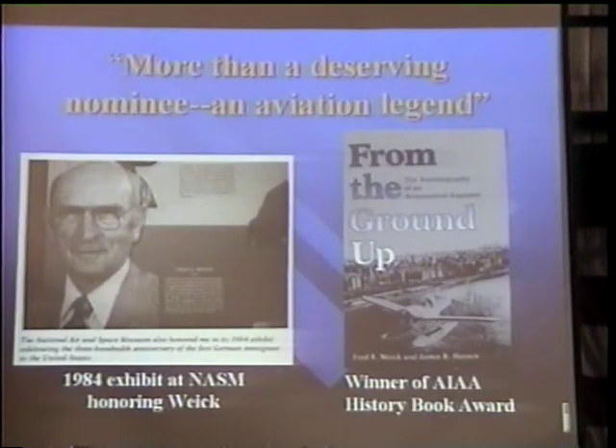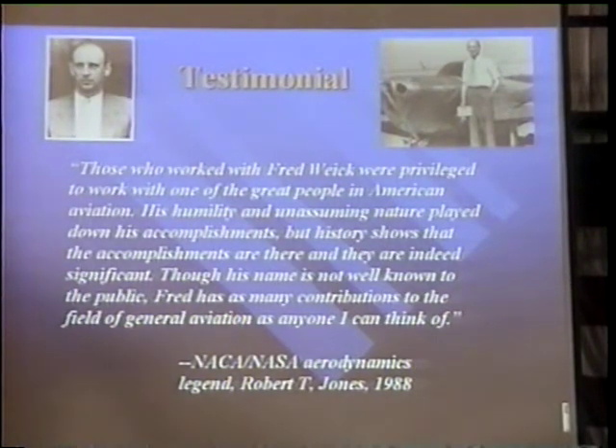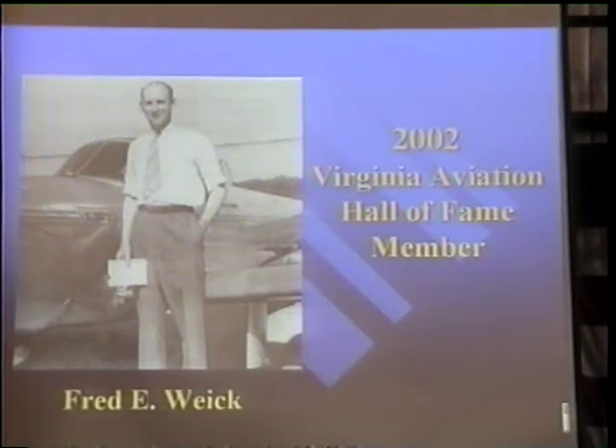Because of his accomplishments, it has been said of Fred Wyke that he is more than a deserving nominee — he is an aviation legend. Looking back on Wyke's designs, it has been said that if the Wright brothers hadn't invented the airplane, Fred Wyke would have. Robert T. Jones, a NACA/NASA legend in his own right, said those who worked with Fred Wyke were privileged to work with one of the great people in American aviation. Though his name is not well known to the public, Fred has as many contributions to the field of general aviation as anyone I can think of. Our 2002 Virginia Aviation Hall of Fame member, Fred Wyke.